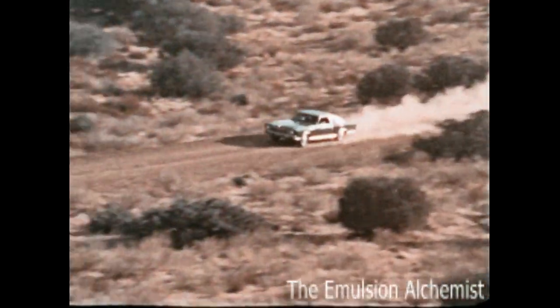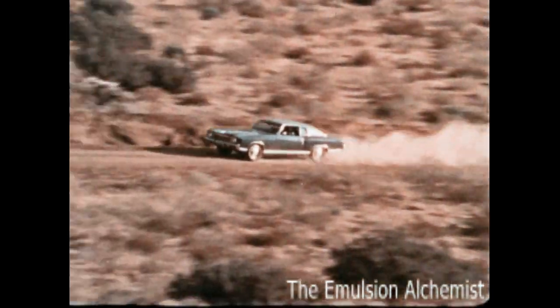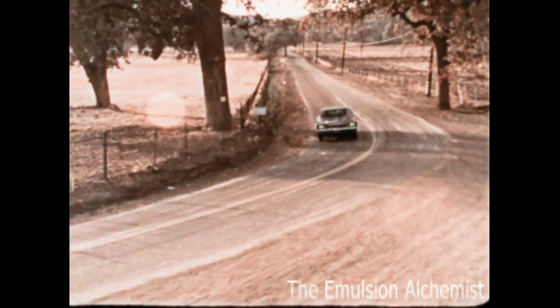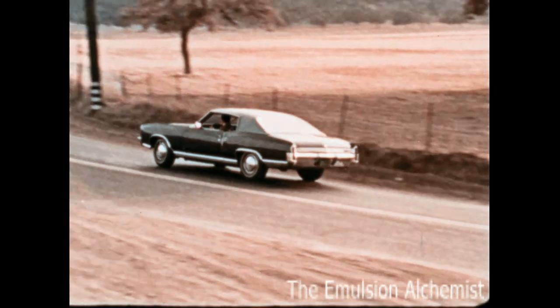The Monte Carlo reputation for fine craftsmanship and luxury has helped give it a relatively high resale value and make it one of the most desirable cars today. Take pride in owning a Monte Carlo. The people at Chevrolet want it to be the best car you've ever owned.